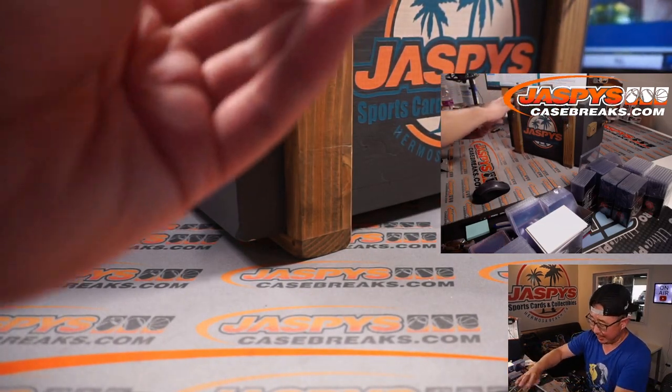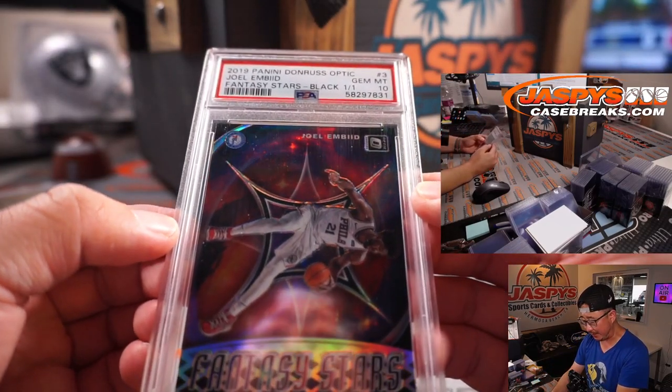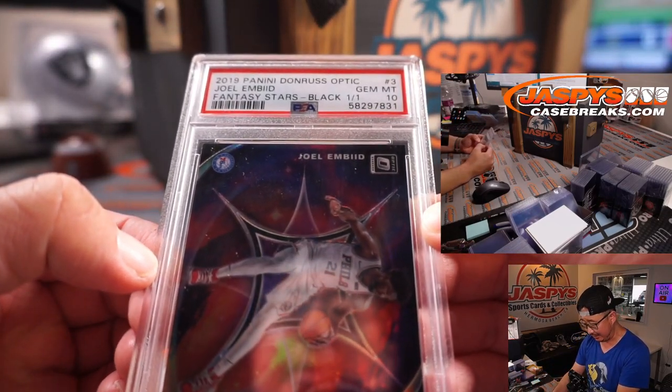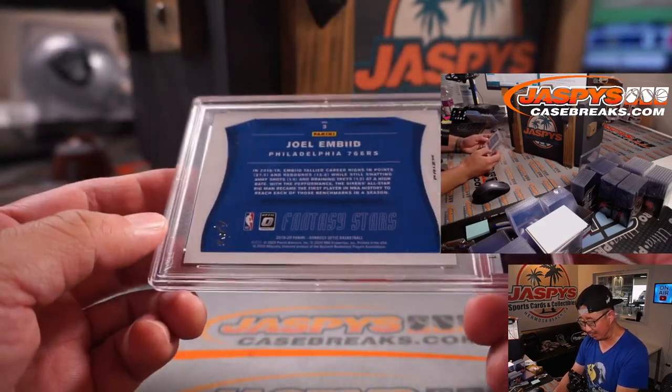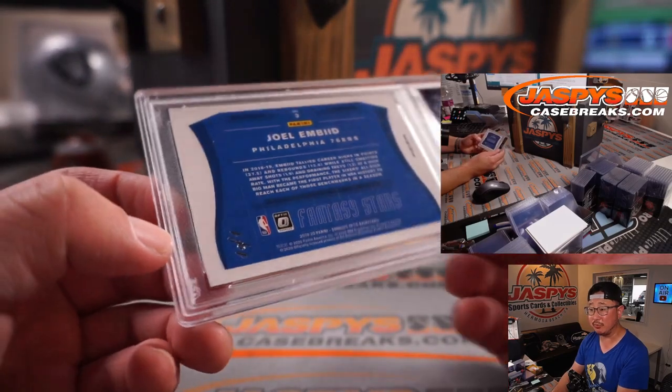Next one out of the gate — ooh, nice. 2019 Panini Donruss Optic Basketball, PSA 10. Joel Embiid, Fantasy Stars, 1 of 1. Wow. So that'll be a train whistle for someone.